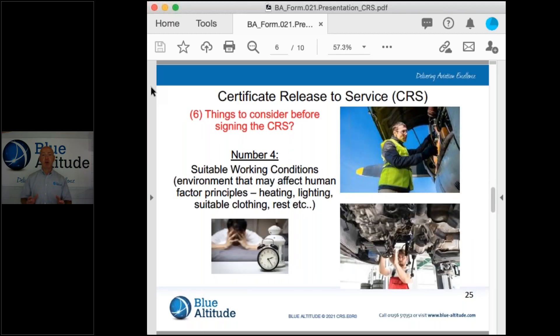Number four looks at suitable working conditions. Within this, we're thinking about anything that may affect human factor principles — things that may affect my performance, your performance, and our capabilities. The things I would normally consider immediately would be anything to do with heating, lighting, whether I'm wearing suitable clothing indoors in the hangar environment, or what about when working outside. Do I have adequate clothing and protection to keep warm — gloves, hat, jacket, waterproofs?